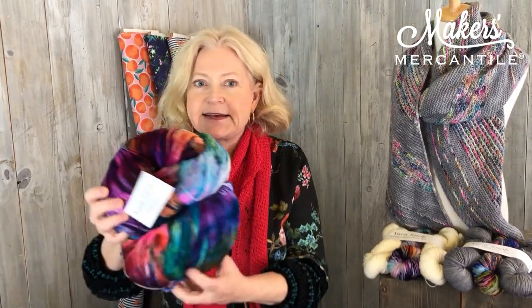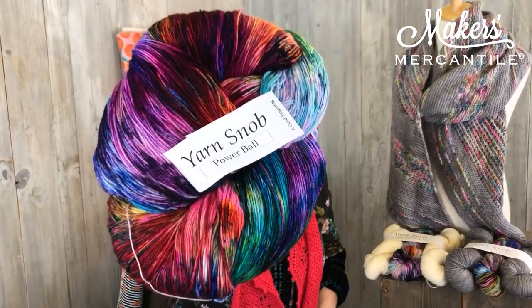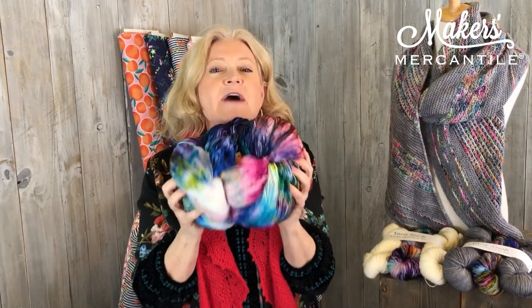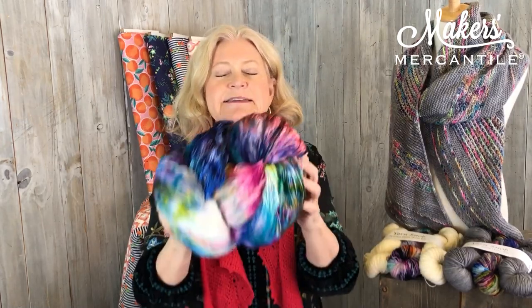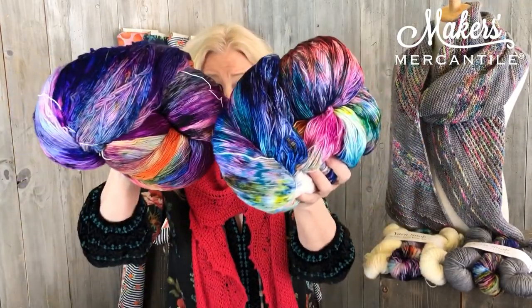One of my favorites — and of course they're all my favorites — is this. This is called Yarn Snob's Powerball, and there is a reason it's called the Powerball. Look at this: it's a 500-gram hank of hand-dyed delight. It has over 50 colors in it and it's absolutely beautiful — no two are ever alike.